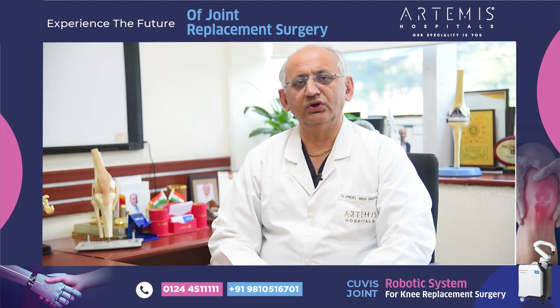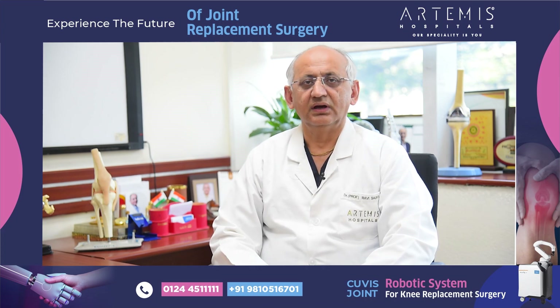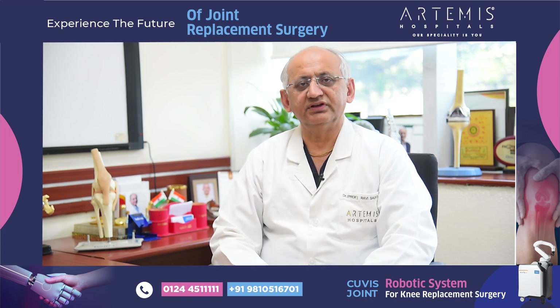We have entered a new era of joint replacement. We have been doing replacement in a conventional way and a navigation way for quite some time now.